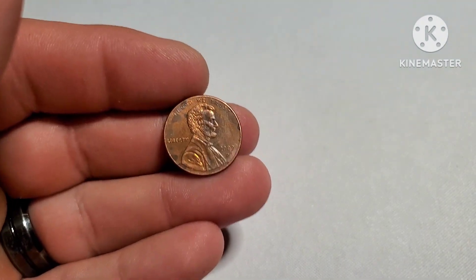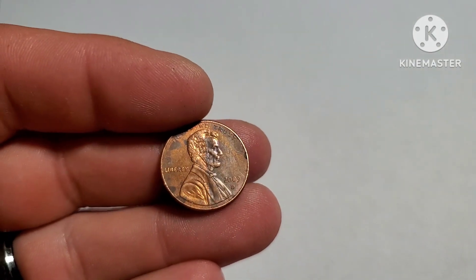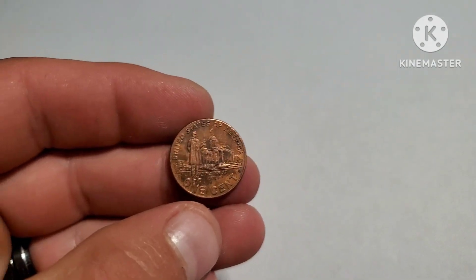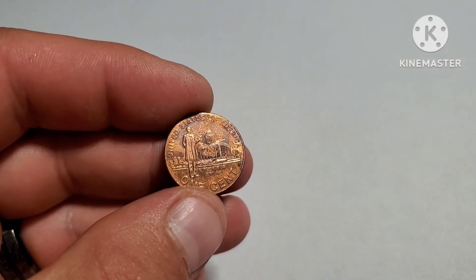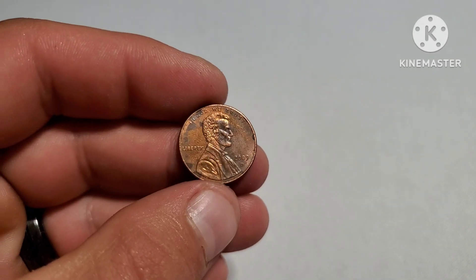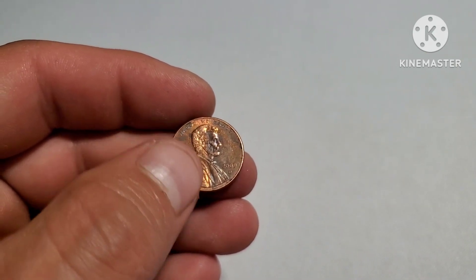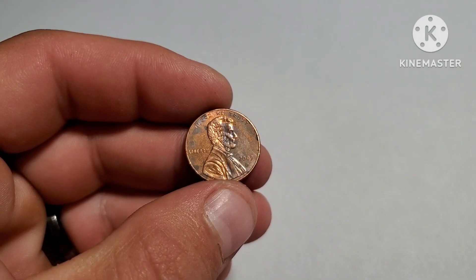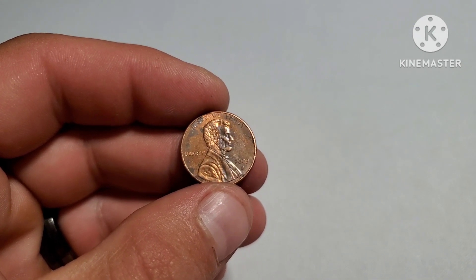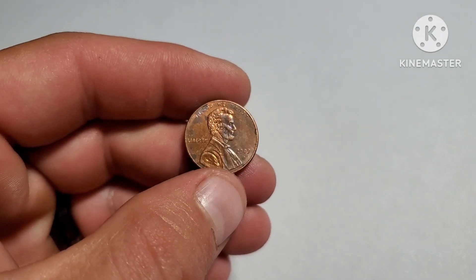The only thing we found in that first roll is this 2009 Denver Lincoln cent. I did a short on one of these before — I just thought this one was kind of cool how it was off-tone on one side. Like half of it looks like it was cleaned over here on this side, and this side is kind of tarnished or toned up. But yeah, that's the only find in the first roll.